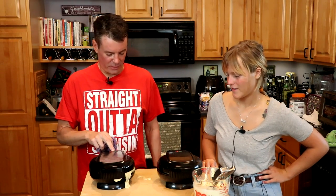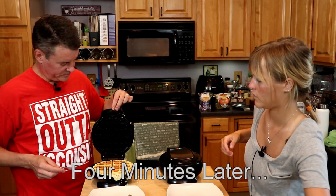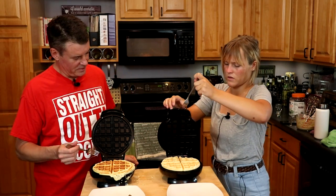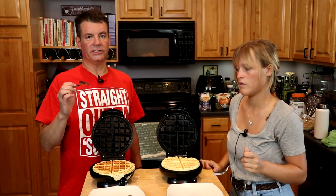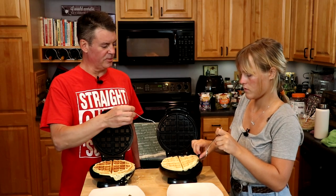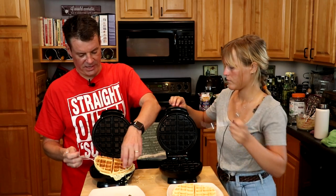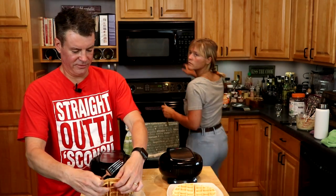When the green light comes on, it's done? I think so, yeah. So I would call this a pretty good-looking waffle. I'll give you half, and I'll take half.